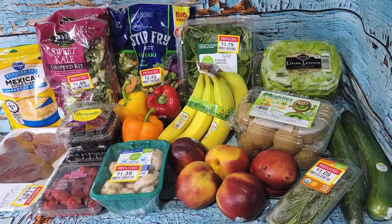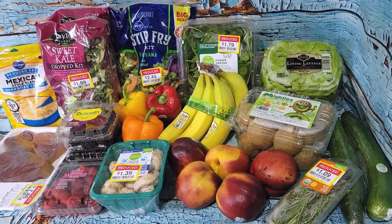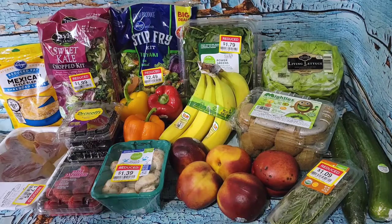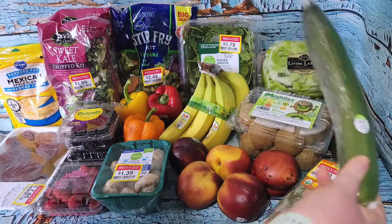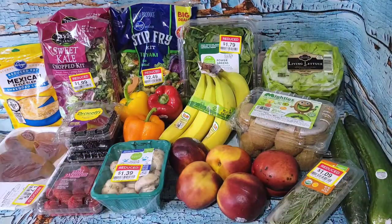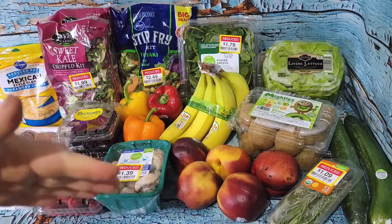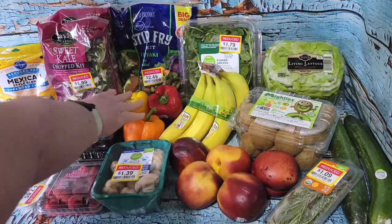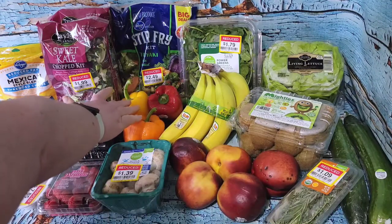Welcome back to another frugal finds healthy haul! This week's mini haul is from Kroger - the ad changes tomorrow so I wanted to grab the sale items first. They have English cucumbers for 99 cents. If you're not familiar with the difference, English cucumbers are called seedless - they're not, but they have far fewer and smaller seeds than a standard cucumber and tend to cause less acid reflux. Their orange, yellow, and red peppers were also 99 cents this week.